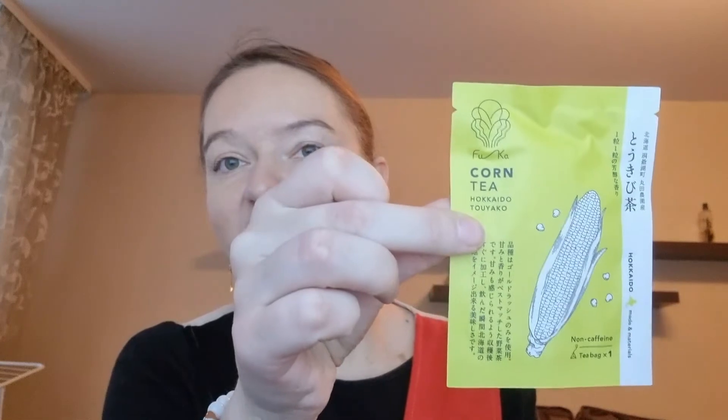Okay, so these are the snacks. Let's slowly open everything. There's a tea — corn tea. I've never tried corn tea before. This is a special type of sweet corn called Gold Rush, and it's a tea. Interesting, never tried tea like that. There are also some gummies — apple gummies.